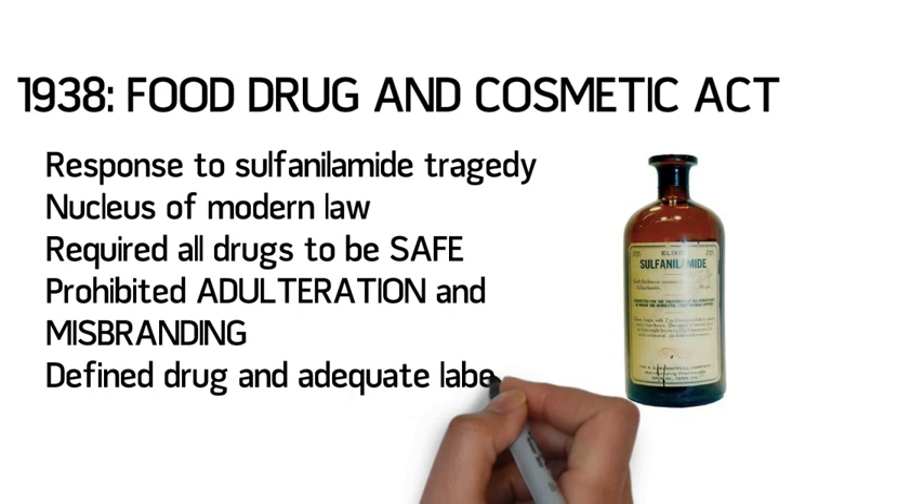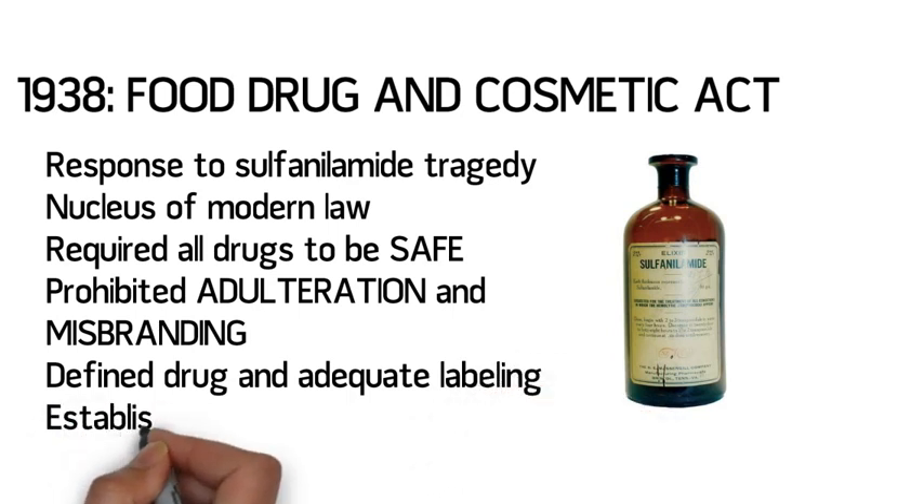The Act also prohibited both adulteration and misbranding, and provided for adequate enforcement of these provisions. The Act defined the term drug, and created labeling requirements that must accompany each drug package. Finally, the Act established the modern Food and Drug Administration to carry out its provisions. This law is still in effect today, and has been repeatedly amended over time. Many of the laws discussed in this video are amendments to the Food, Drug, and Cosmetic Act.